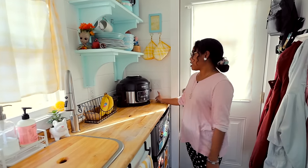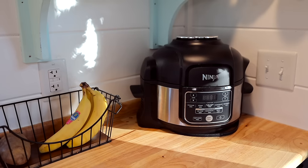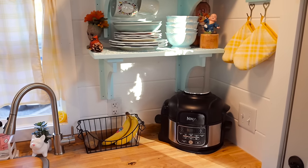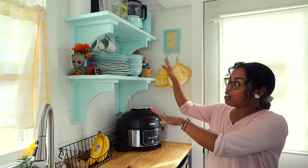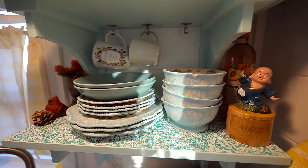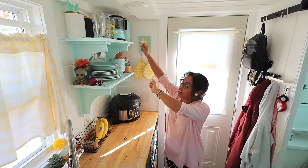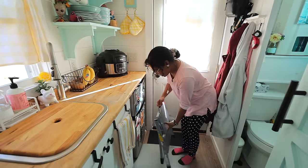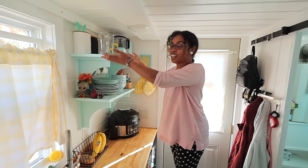Another thing that saves me is this all-in-one pressure cooker my neighbor introduced me to — it bakes, air fries, roasts, and steams. The shelves are open shelves in my favorite color, and our dishware is also my favorite color. These shelves are actually pretty high up, so we have a little stepping stool that sits right next to the mini fridge and pops out so I can reach everything.